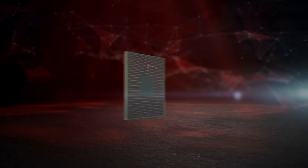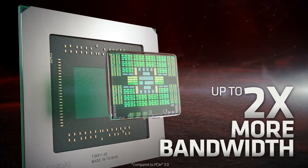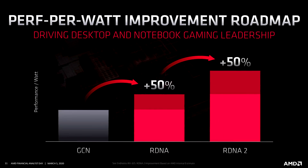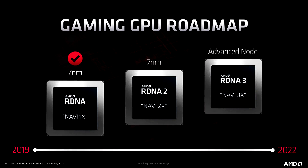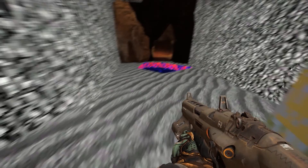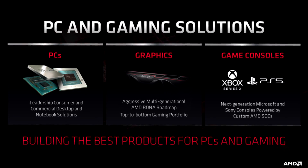It turns out that RDNA 2, which I've been very excited about, is a huge deal for AMD and is their first real architecture designed specifically for gaming. According to AMD, it should deliver a 50% performance increase per watt, meaning massive performance gains in games. RDNA 2, or Navi 2X, brings many new improvements that first-gen RDNA was lacking, such as hardware-accelerated ray tracing and variable rate shading, to name a few.